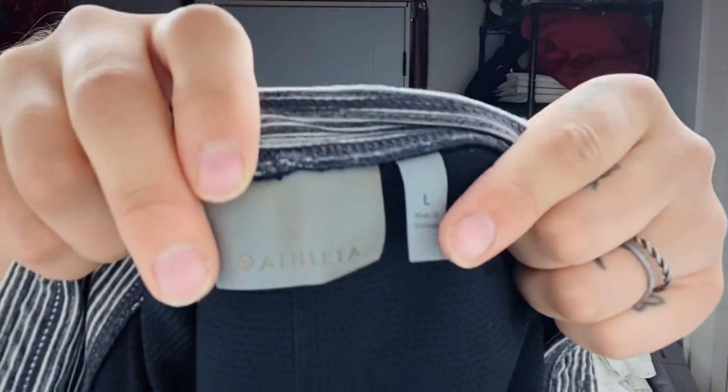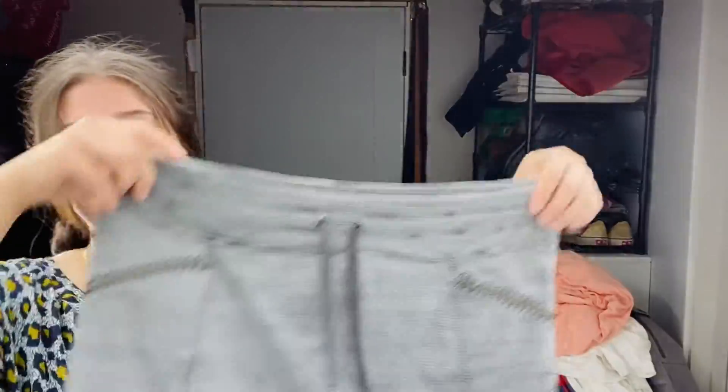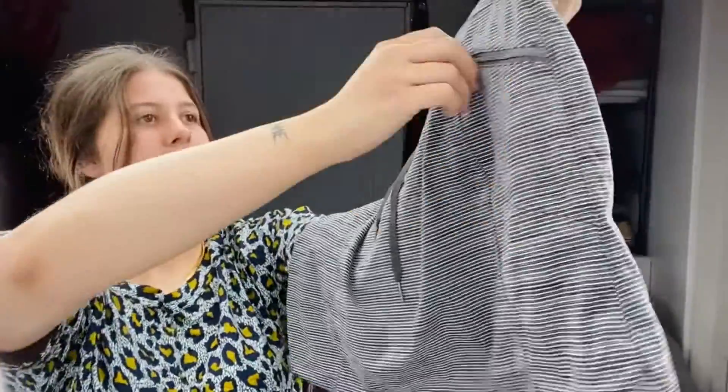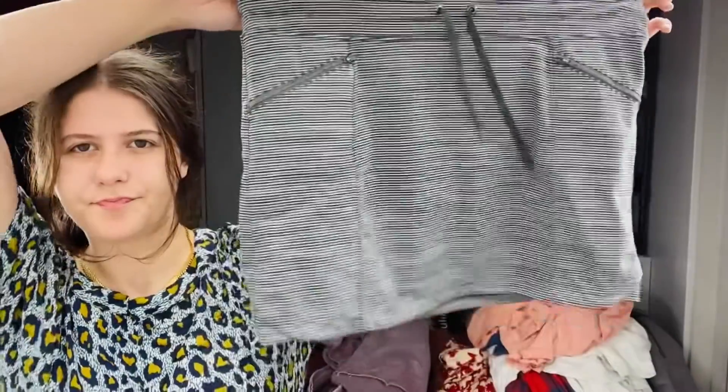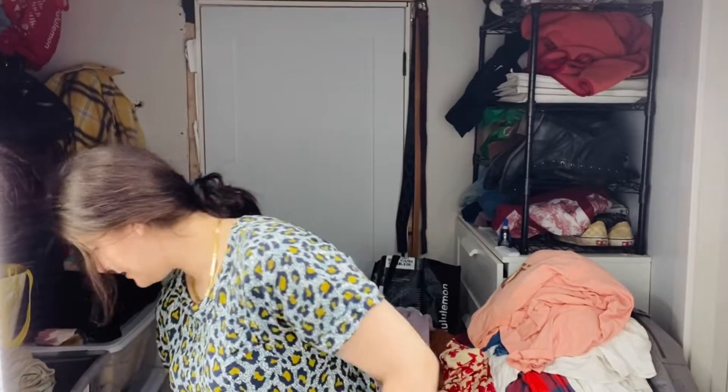Next — I remember grabbing this. Pardon my sniffles, sorry. This is Athleta, says large, and this is a striped gray, black, and white little athletic skirt. It's actually really nice and it has these zipped pockets. It does have a lining, so I think it would be a skort. Really stretchy, super cute — probably around $28. I love finding Athleta.